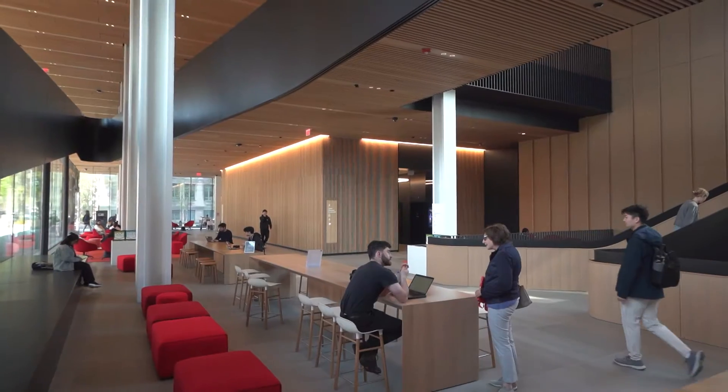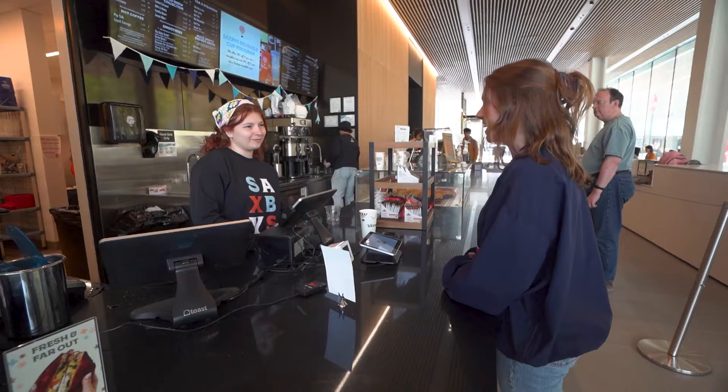Here on the first floor of the Center for Computing and Data Sciences we have a lot of wide open study spaces, as well as SACS fees where students can purchase coffee, smoothies and other breakfast items.